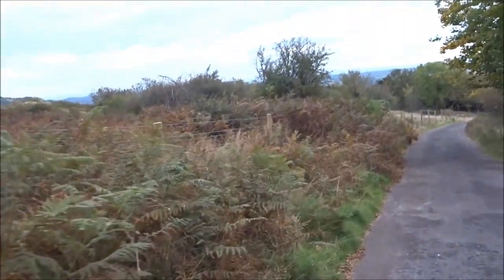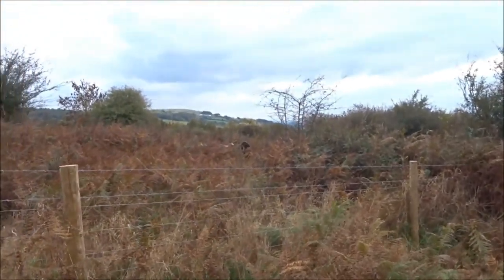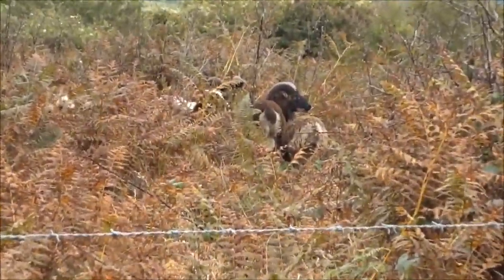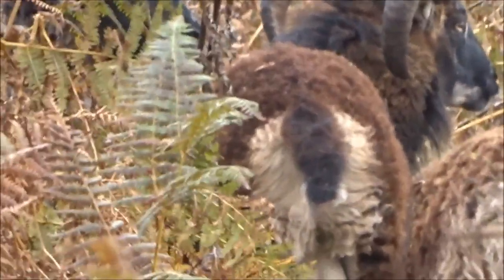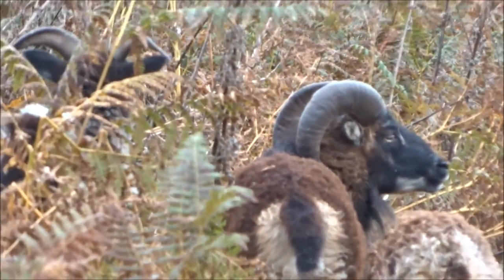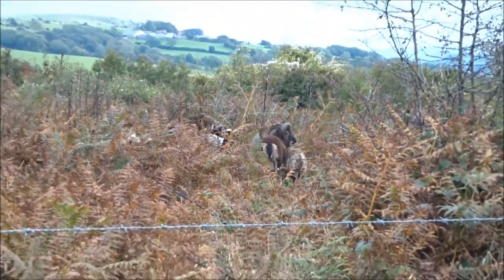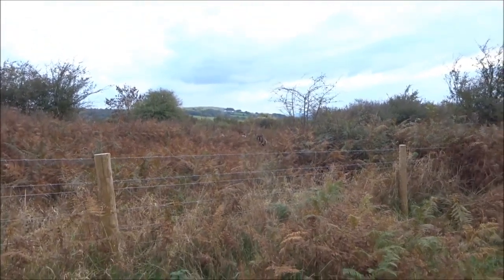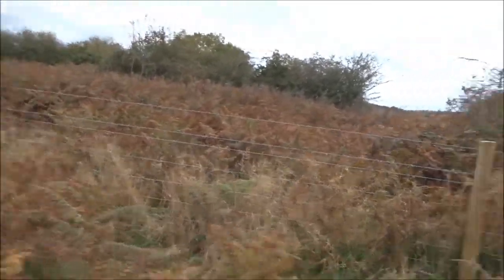Oh look, there's a goat! Hello. Oh look, there's some goats, just in there, hiding in the bracken. Hello, goaties. A little family of goats! Well camouflaged. You never know what you're going to see when you're out here.